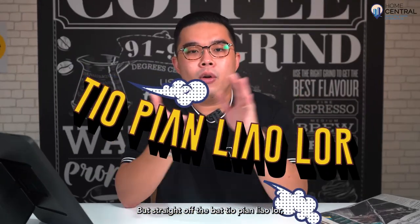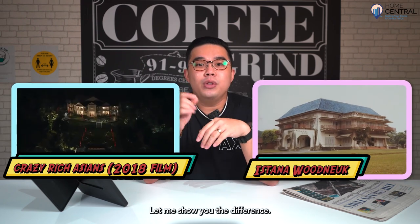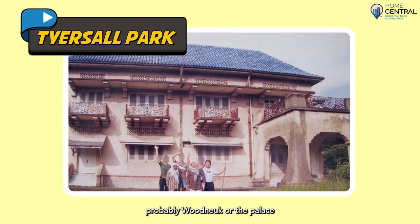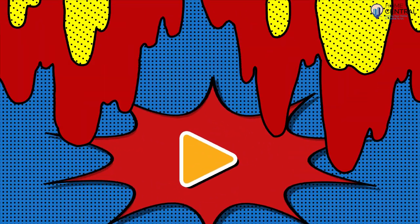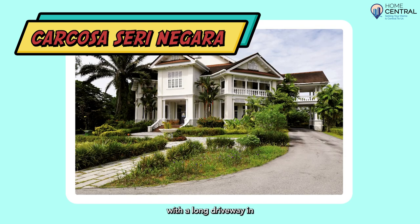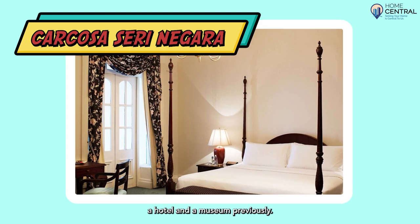But straight off the bat, the one in the movie is different from the one mentioned — let me show you the difference. This is Tyersall Park, which they refer to as probably Woodneuk or the palace, but the one they show in the movie is Carcosa Seri Negara, which is located in KL. Coincidentally it is also inside a botanical garden, but the KL one, not the Singapore one. Carcosa Seri Negara is pretty grand by itself, with a long driveway in, and it has also been the official residence of the British High Commissioner, a hotel, and a museum previously.